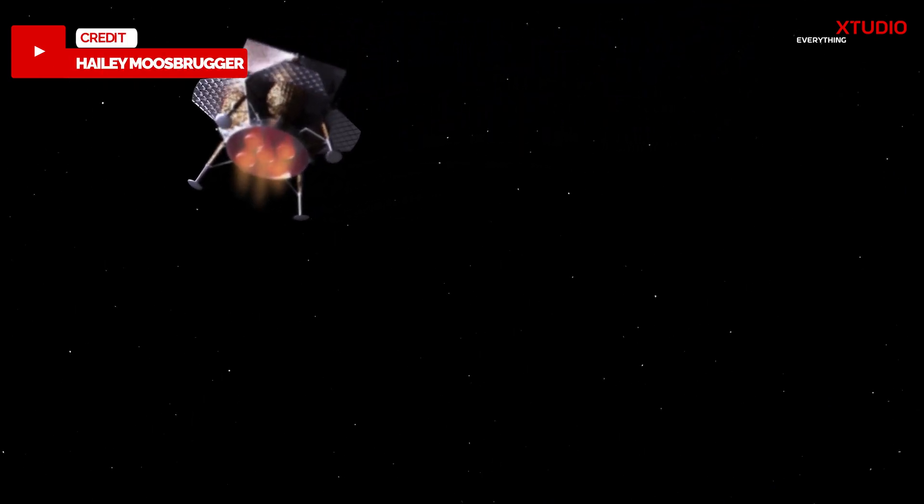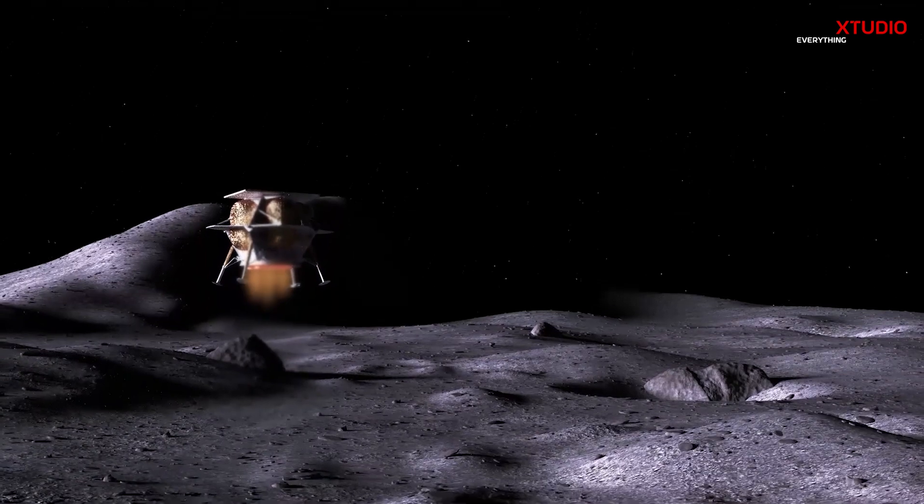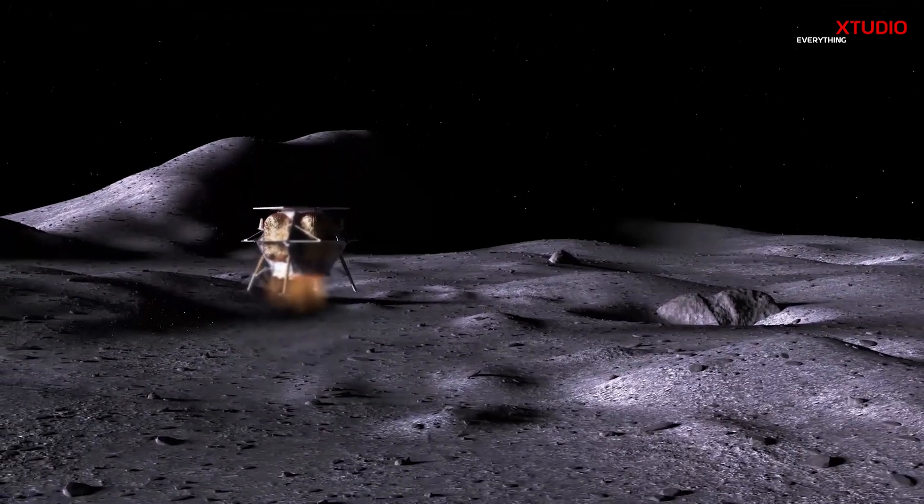Speaking of history-making moments, Peregrine 1 also signifies the first American lunar lander mission since the Apollo era, a testament to the renewed excitement for lunar exploration.